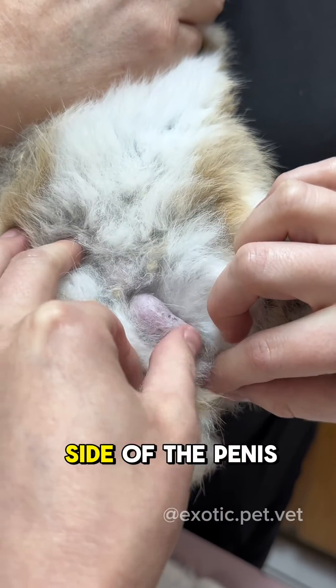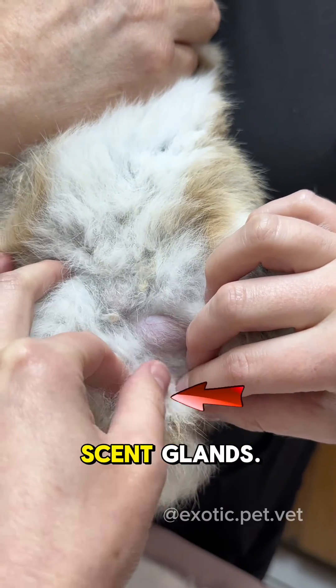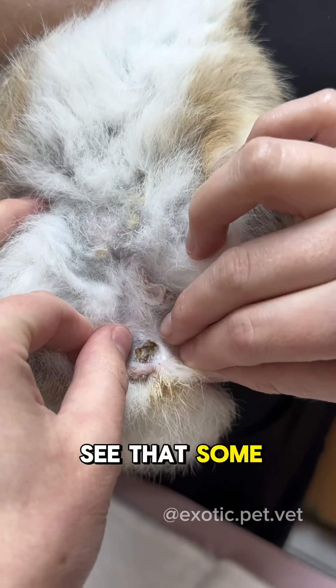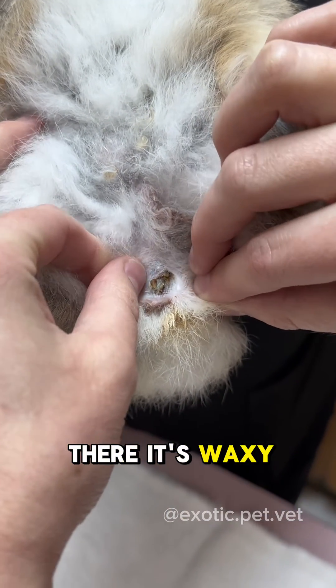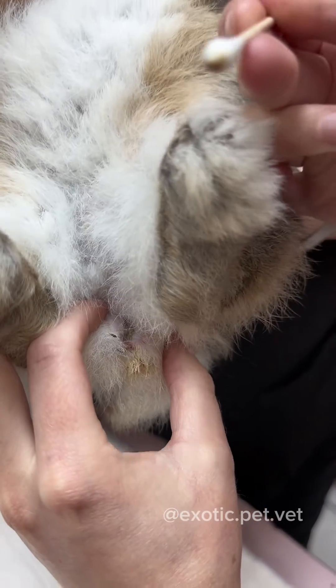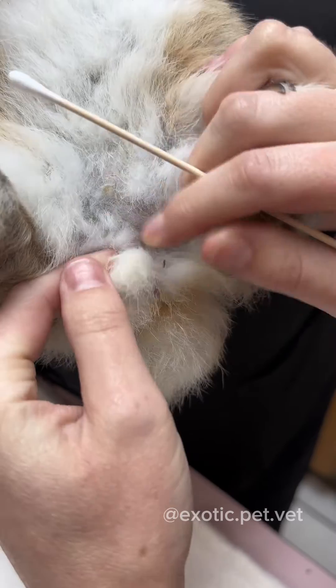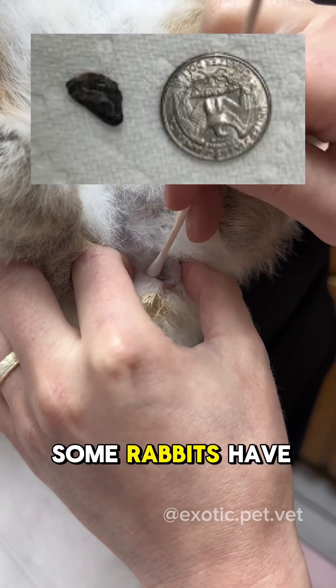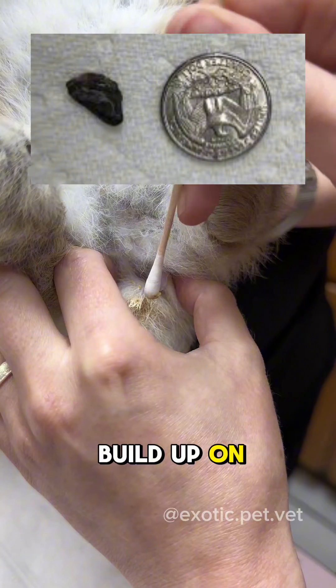On either side of the penis, you'll see these scent glands. You can see that some product builds up there — it's waxy. Sometimes I clean them out, especially if there's a lot of buildup. They can smell pretty bad. These aren't terrible, but some rabbits have a lot of buildup on each side.